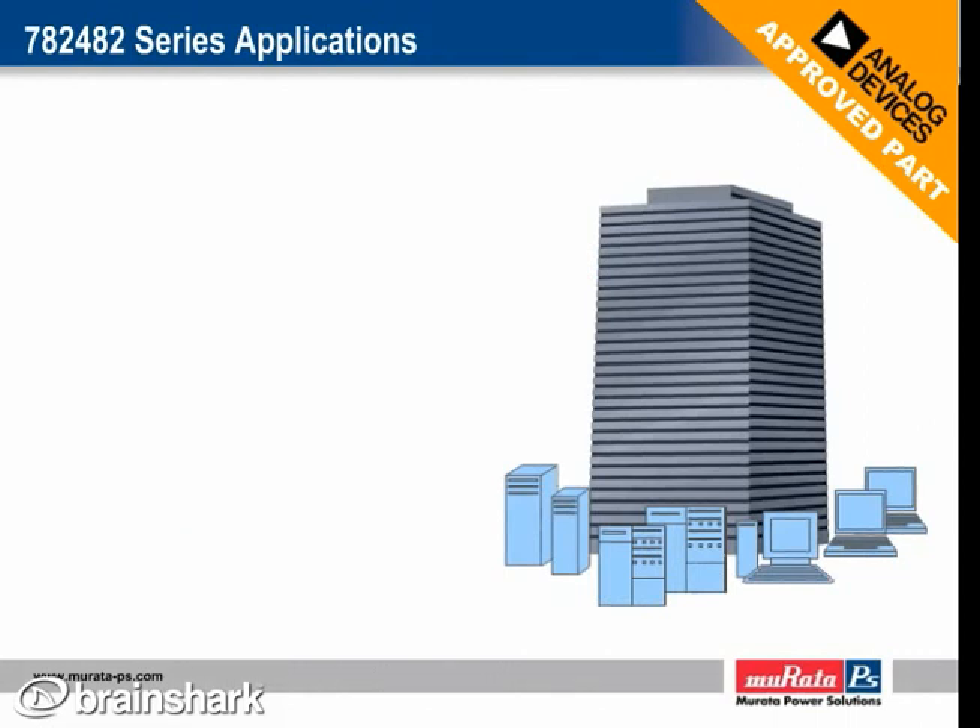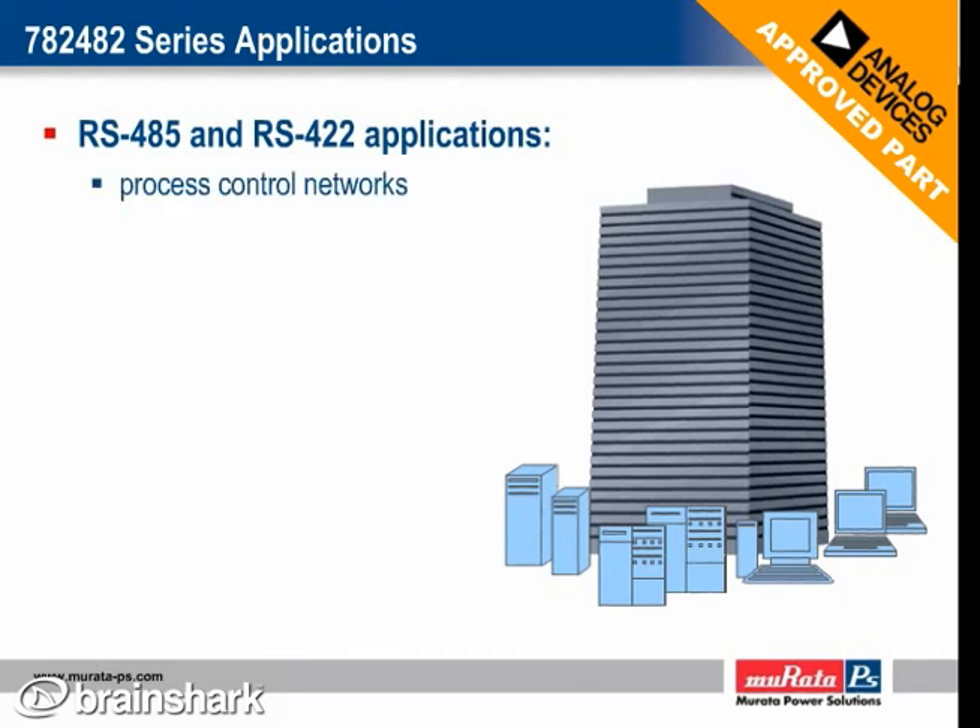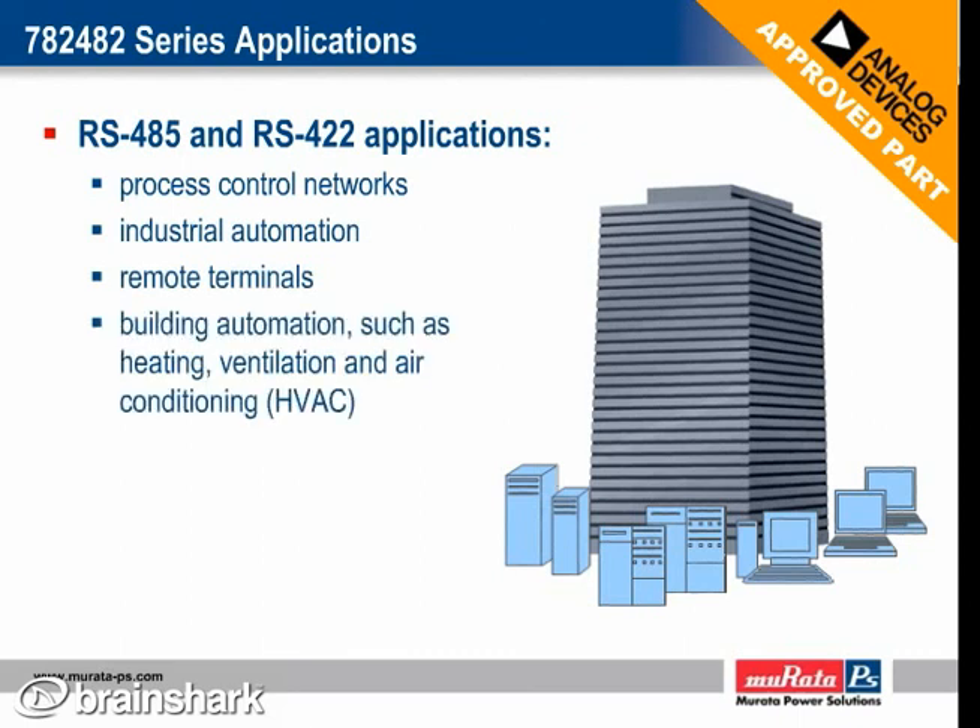RS-485 and RS-422 bus standards are used in a wide range of applications. These bus standards are used in industrial and instrumentation applications that require transmission of data between multiple systems, often over very long distances. As such, the Analog Devices transceiver chipsets with our 782482 series transformers are ideally suited for process control networks, industrial automation, remote terminals, building automation such as heating, ventilation and air conditioning, security systems, motor control, and motion control.